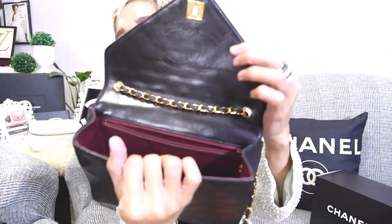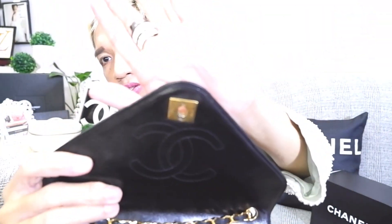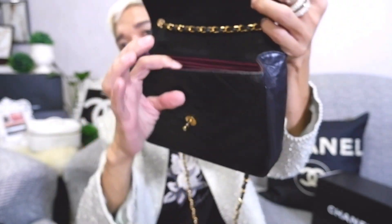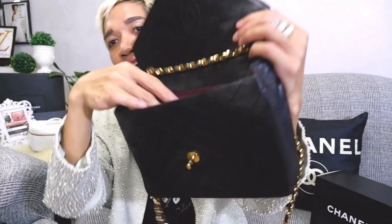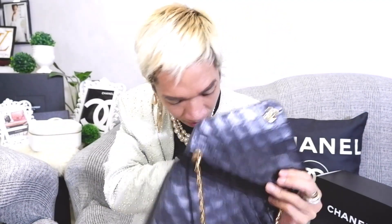Here is the inside! You are going to see the CC logo in there and then the burgundy interior. It shows here it is made in France. On this part it shows the Chanel logo. I was aware that this didn't come with the hologram sticker.